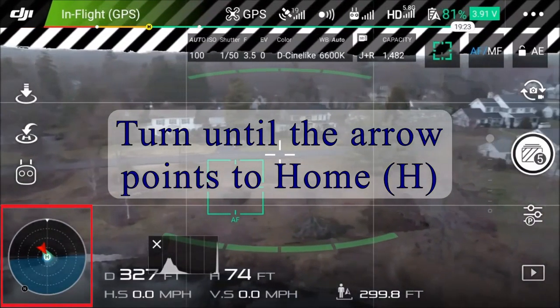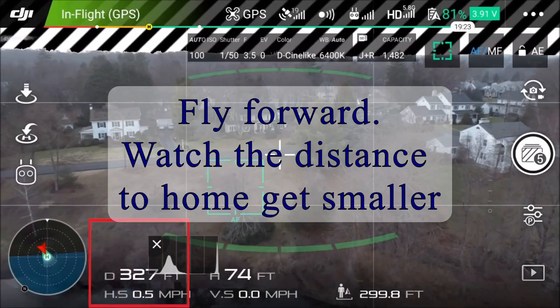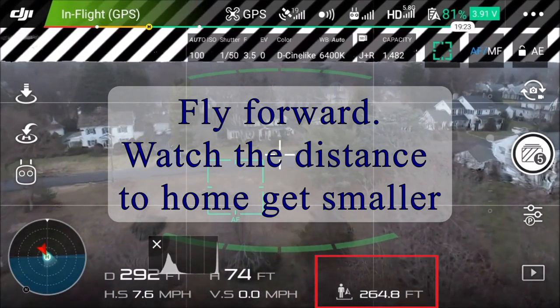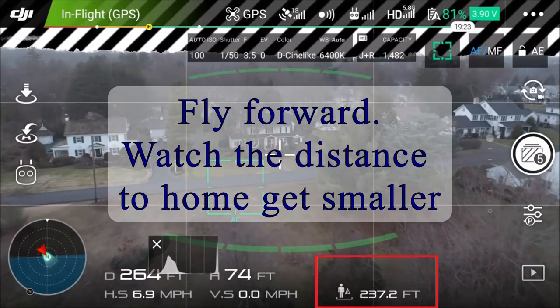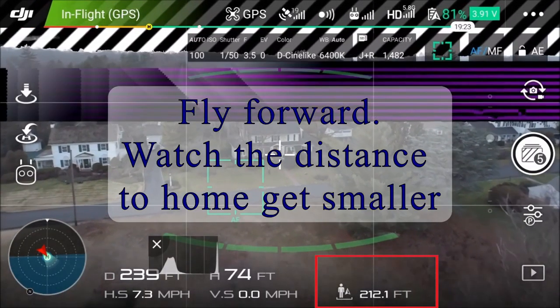Once you have it in sight, push forward on the stick and watch the distance meter. It should be getting smaller. If it's getting smaller, it's coming back towards you. You just keep doing that until the thing comes back into sight. Simple as that really.